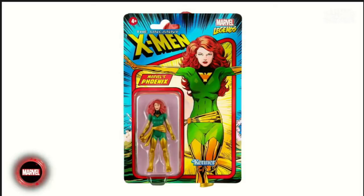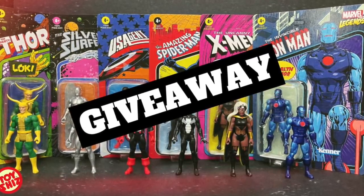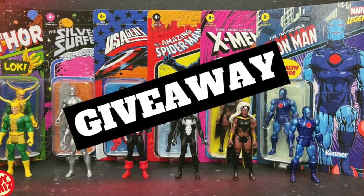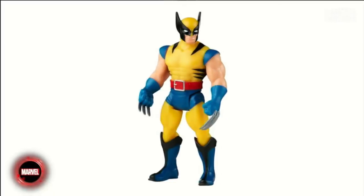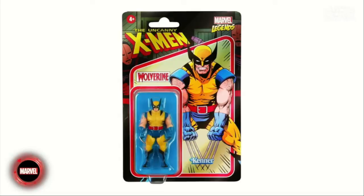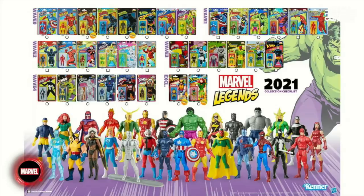They showed off a Hasbro Pulse Con exclusive two-pack — we're getting Phoenix Jean Grey, who looks good. I'm a big fan of these. Also, I do have a contest on my channel right now for Marvel 3.75, giving away an entire set of the fourth wave. Then we have Wolverine, who looks great. These are a guilty pleasure. They come on a foil card — I call them Marvel 3.75s after that first foil thing.